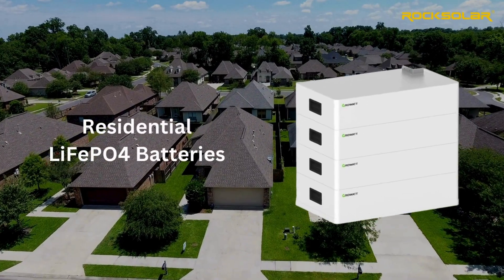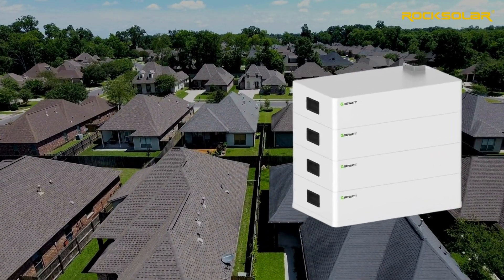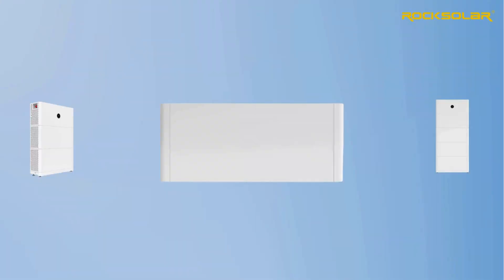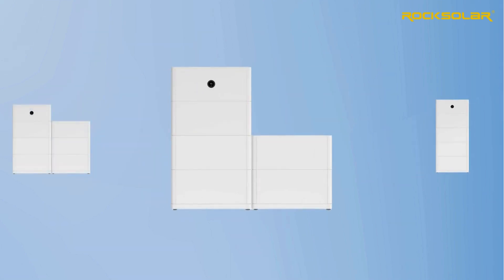Unlock the secret to smarter, more efficient home energy with lithium iron phosphate batteries. LiFePO4, or lithium iron phosphate batteries, are revolutionizing how we power our homes, offering unmatched efficiency and longevity.